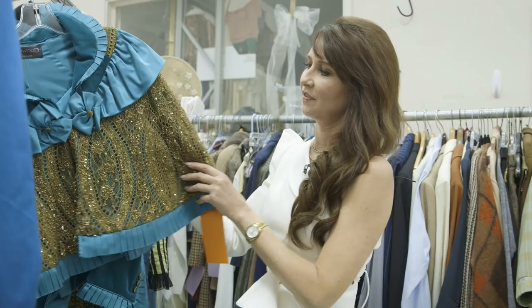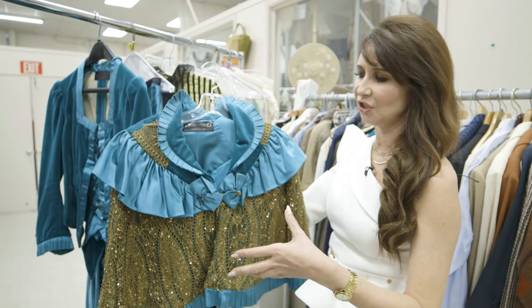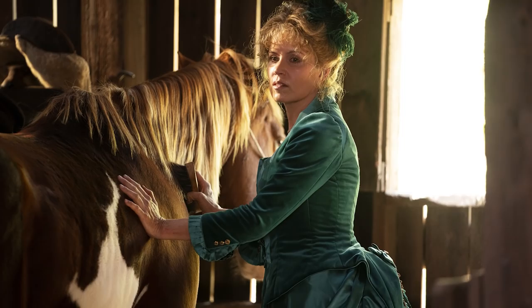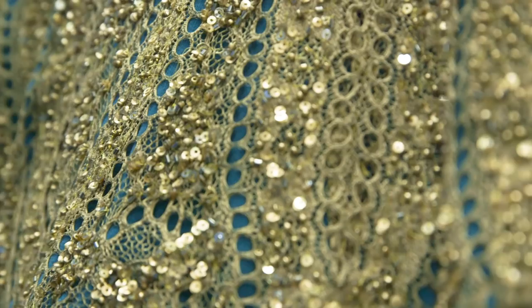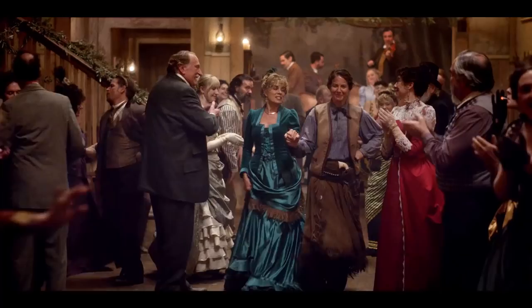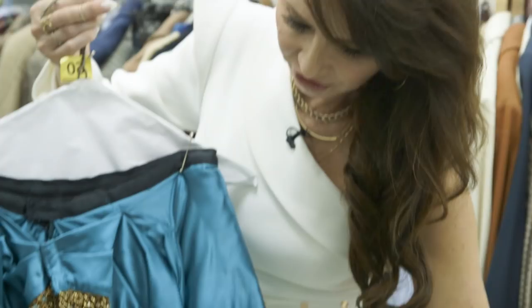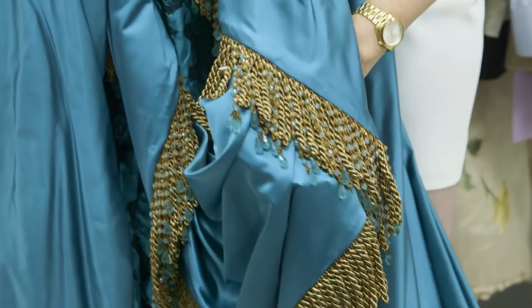This is the last costume we see Joni Stubbs in during the series. I would have Joni wear gold a lot to signify that it was a gold mining town, so I wanted to incorporate those elements of gold for her again. You can see all of the details in the back of the skirt — she has the fancy bustle, the beading, and the fringe. She's fancy, but it can't be too fancy; it still has to maintain that Deadwoodian vibe.